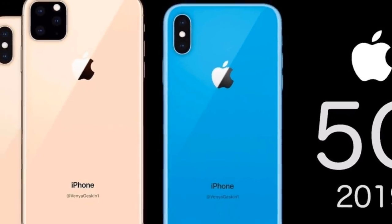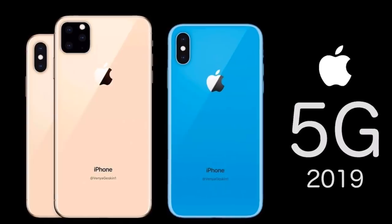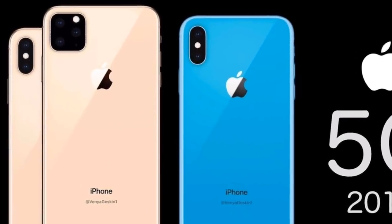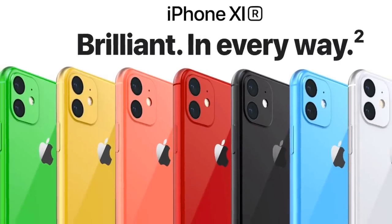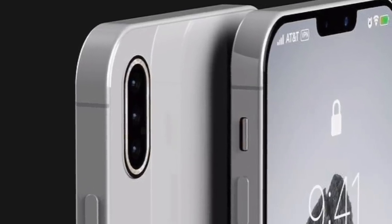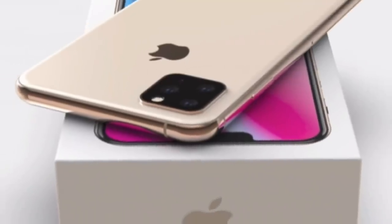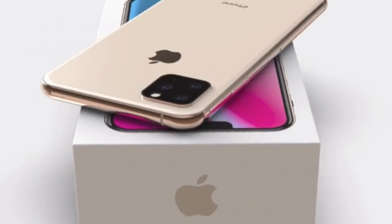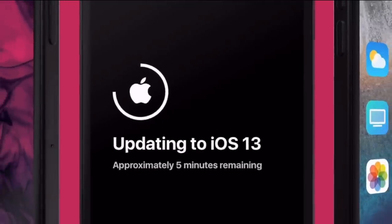Now here we are in 2019 and Apple is launching their new iPhone 11s. Rumors have it that we're going to have 5G finally, new colors and things like that — when it comes to the XR, supposedly with the Maxes and things like that. So I'm going to share some of my research with you guys.